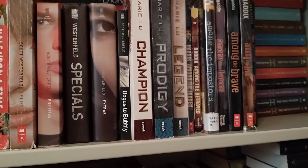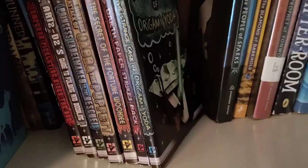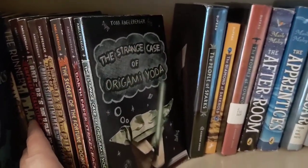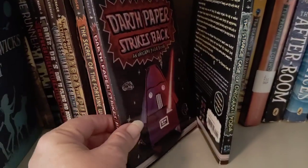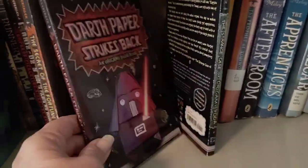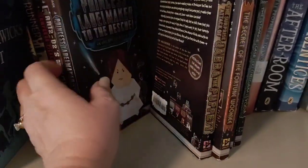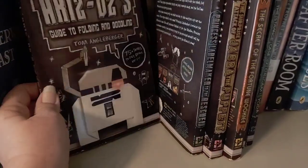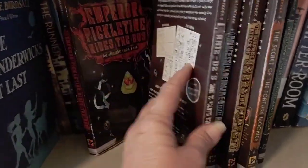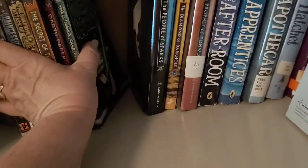I've got another science fiction type series up here that will probably go back down on the other shelf — I have the whole Origami Yoda series and I've read all of these. The Strange Case of Origami Yoda, Darth Paper Strikes Back, The Secret of the Fortune Wookiee, The Surprise Attack of Jabba the Puppet, Princess Labelmaker to the Rescue, R2-D2's Guide to Folding and Doodling, and Emperor Pickletine Rides the Bus. The Origami Yoda series is so much fun — definitely middle grade and I love them.